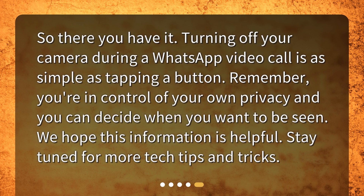So there you have it. Turning off your camera during a WhatsApp video call is as simple as tapping a button. Remember, you're in control of your own privacy and you can decide when you want to be seen. We hope this information is helpful. Stay tuned for more tech tips and tricks.